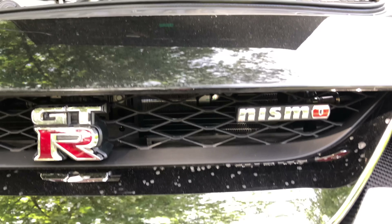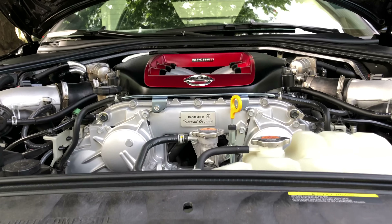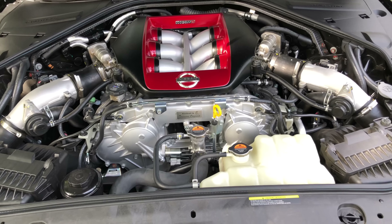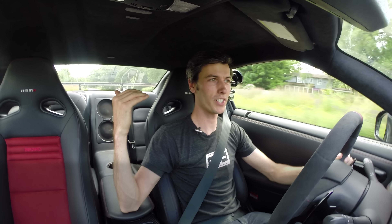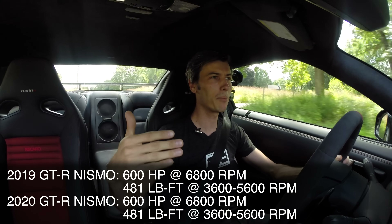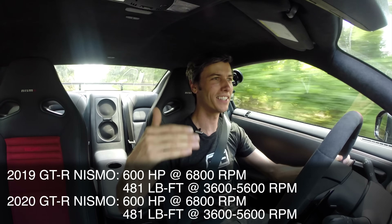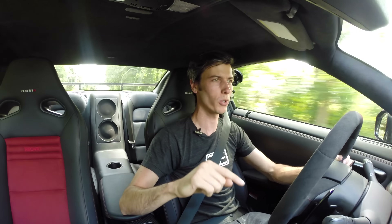First, let's talk about the engine. This has a 3.8-liter twin turbo — that same 3.8 we know and love from Nissan's history with the GTR. Just like the previous 2019 model year, it still has 600 horsepower and 481 pound-feet of torque — same numbers, same torque curve as the 2019 Nissan GTR — and yet this one is quicker. So how is that?